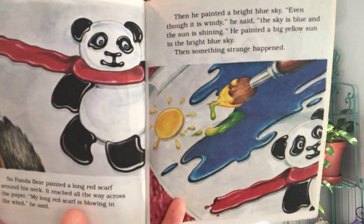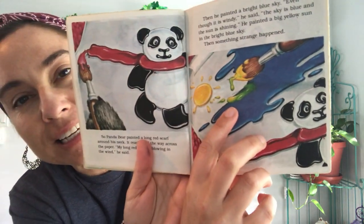So Panda Bear painted a long red scarf around his neck — it reached all the way across the paper. 'My long red scarf is blowing in the wind,' he said. Then he painted a bright blue sky. 'Even though it is windy,' he said, 'the sky is blue and the sun is shining.' He painted a big yellow sun in the bright blue sky. Then something strange happened — some of the blue sky got mixed with the yellow sun. Panda Bear was very surprised. Blue and yellow make green! 'I will paint some green grass in my picture,' Panda Bear said, 'to show that on this sunny windy day, spring is on the way.'